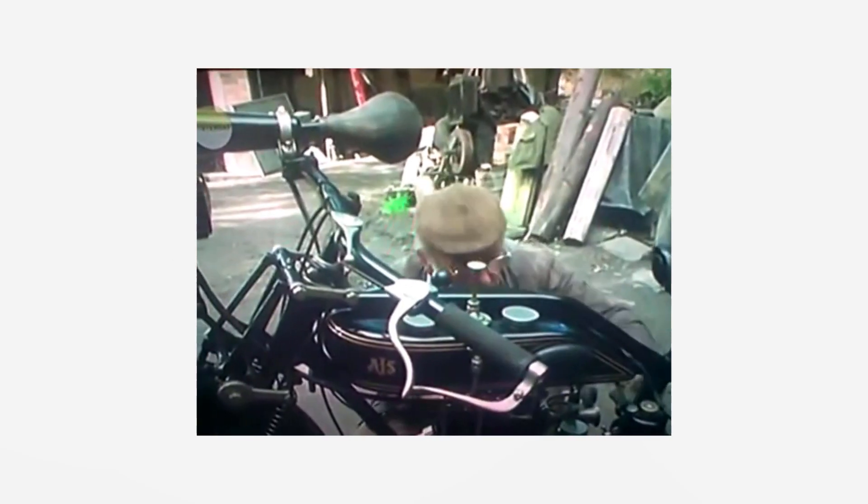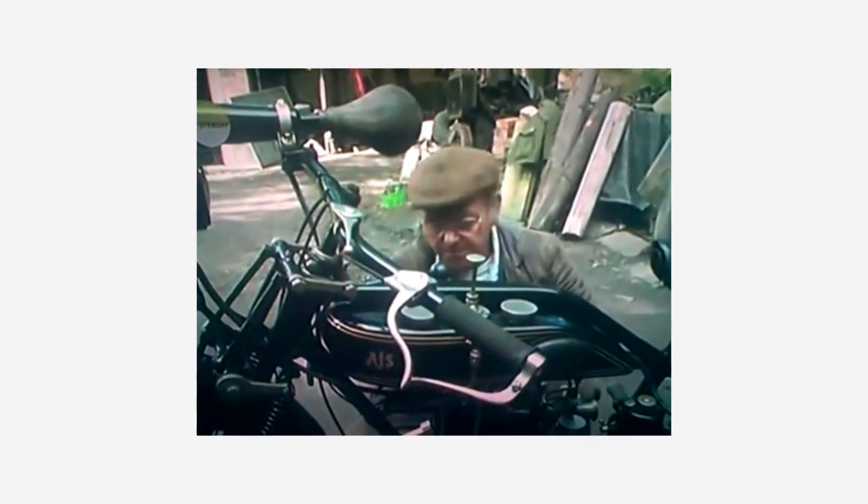AJS. Fred Dibner owned one. They're my favourite bikes and let's find out why.